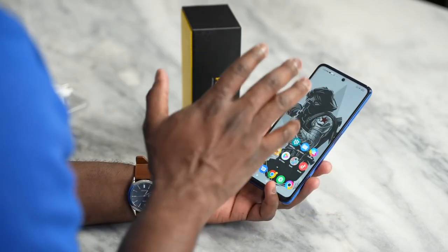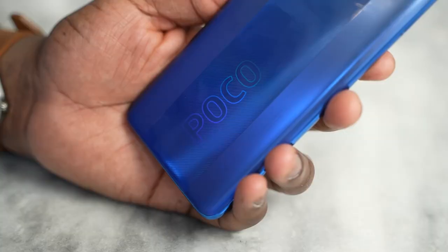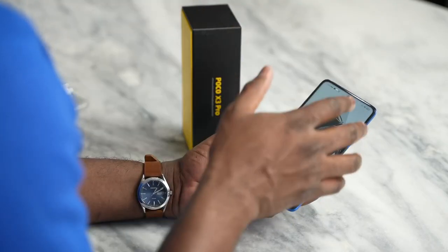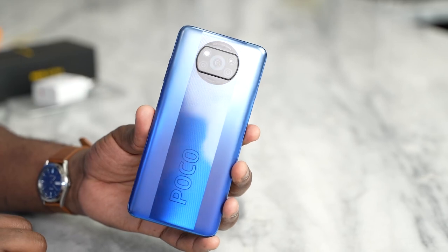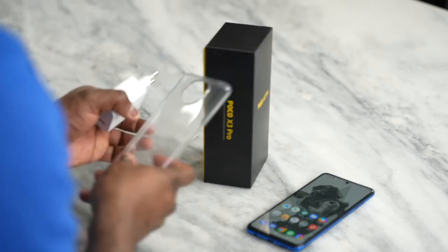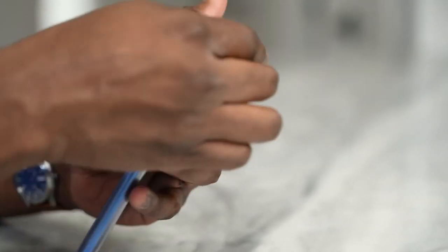Hey guys, Thunder E here, and welcome to my video on the Poco X3 Pro. Poco does a really good job at bringing high-end specs into lower-priced devices, and there's no exception here with the X3 Pro, which I have in my hand in this nice blue color. Packaging-wise, Poco is very clean and simple. You've got a case in there, a 33-watt charger, and fast charging built into this device.